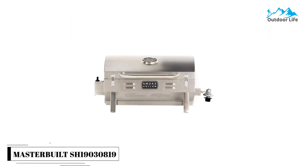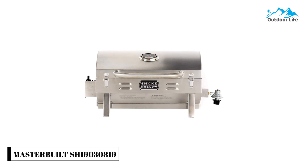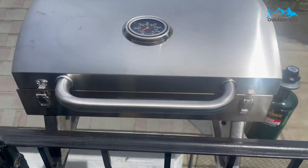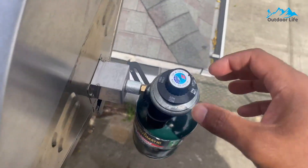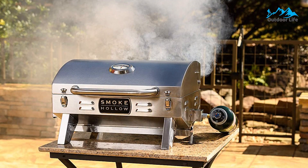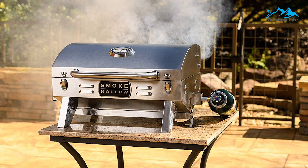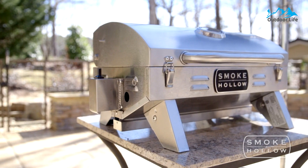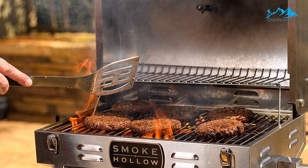Number 4: Masterbolt SH-19030819 Propane Tabletop Grill. The Masterbolt SH-19030819 Propane Tabletop Grill is built for BBQ grillers on the go and is perfect for camping, tailgating, picnics, or outdoor use. Its compact design, locking lid, folding legs, and large front handle make this grill very portable and easy to transport or store. It features a 205 square inch cooking surface, and with 10,000 BTU of power, no corner of that large cooking surface is going to waste.